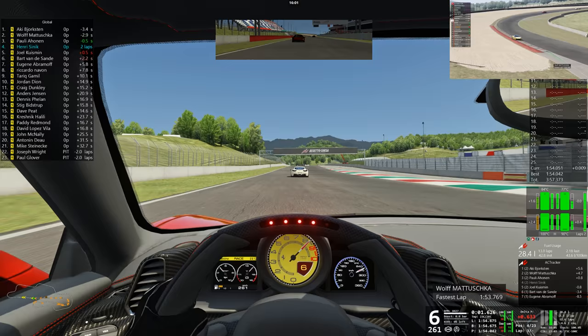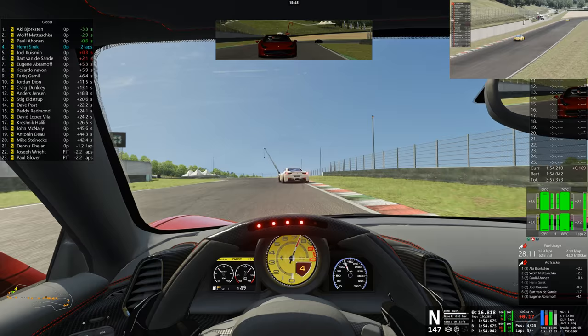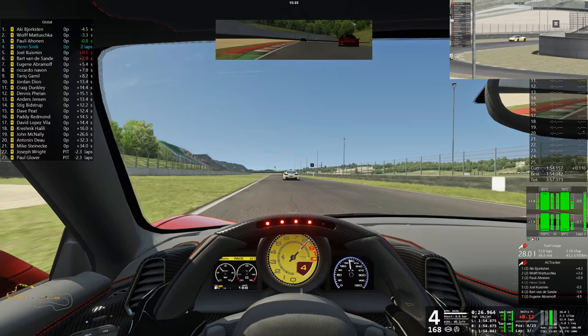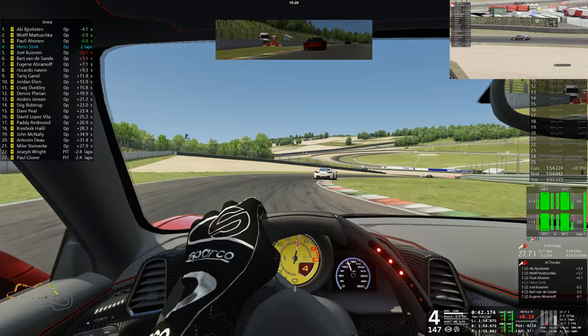The race leader has just done a 1:53. Point eight. The gap behind is now 0.5 — you've just done a 1:54.7. The next car is Honan. We don't want to take all the good stuff in the first race — it's full of action already. Crazy opening five minutes; this race has still got 15 minutes. Of course it's only the qualifying race for our main race. Aki Borgstein is still in first position, and Matashuka is half a second behind him.